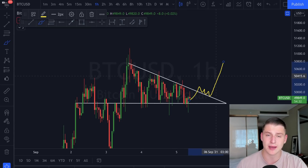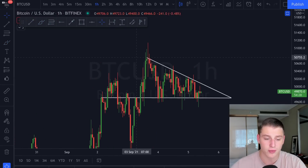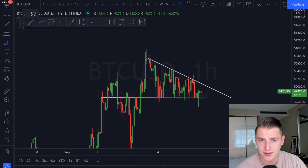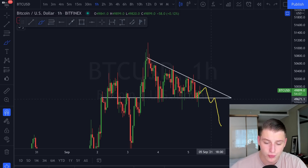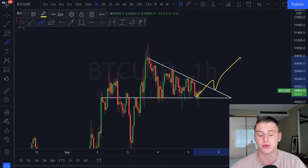I want to address that a descending triangle is generally speaking a bearish bias pattern, but since we're in an extreme bull market, sometimes these bearish patterns still break out to the upside. I'm approaching this pattern like this: if we see a breakdown on the one-hourly confirmation, you could look at a short position on the retest of the previous support level. If we break out to the upside, you could look for a long position on the retest. Trading on the retest gives you the least amount of risk.